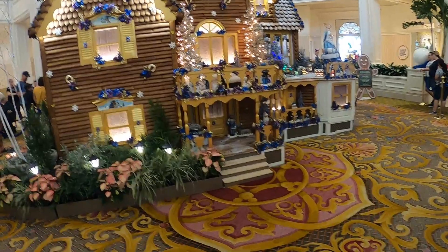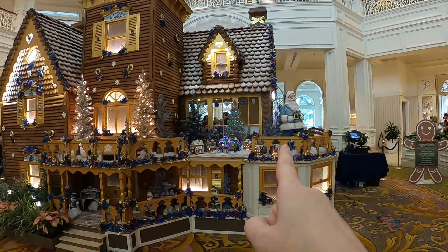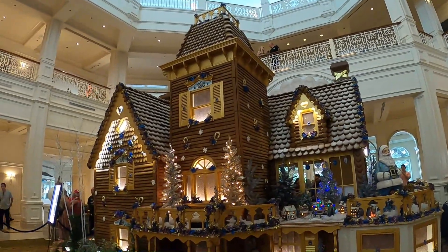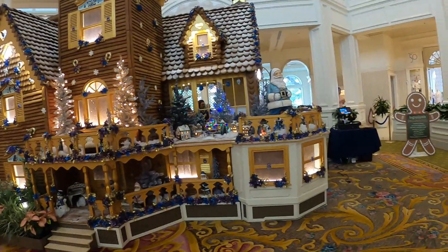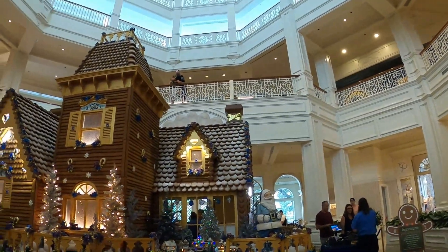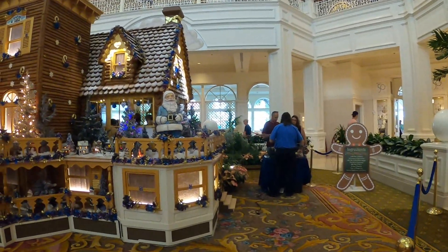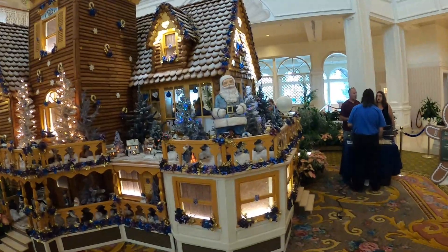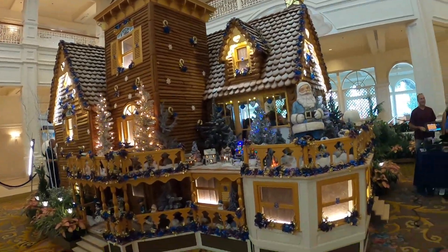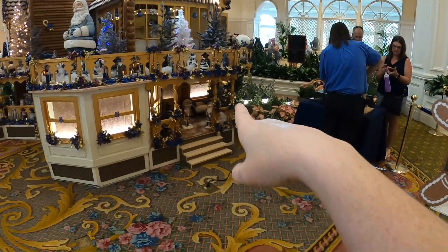You can definitely smell gingerbread. We have a little toy soldier by the front door and a snowman. Then we have some village displays here. Up and around the whole house there are candy canes, little wreaths on the windows, and Santa right there.